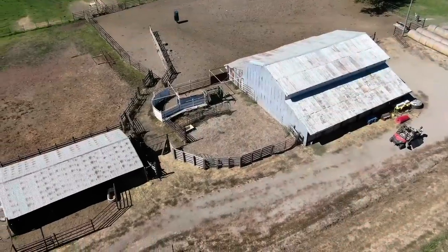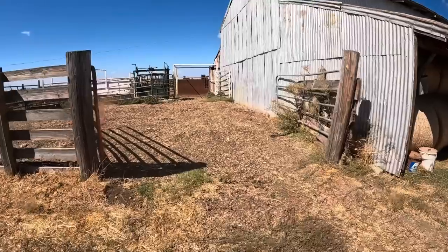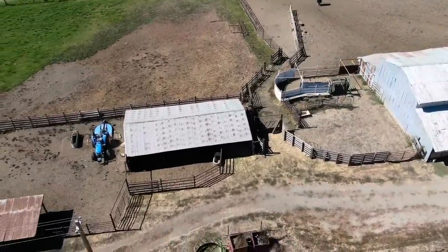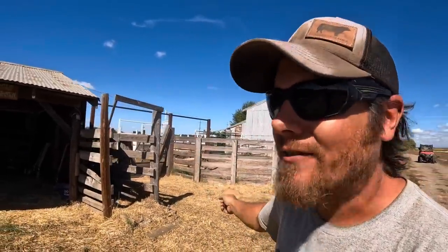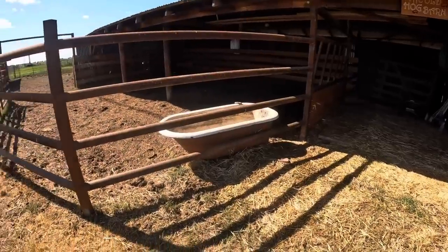Down at the end of the barn is the working corral. I'll talk about how it's laid out and how cattle flow through it, but let me finish covering this area first. When I get to the working corral, I want to walk through the path that cattle would take. Just so you know, the working corral is right behind the barn. Just past the working corral is the loading chute, and right on the other side of that is the old hog barn, which is now a bullpen.